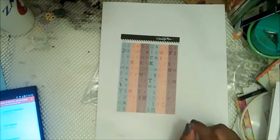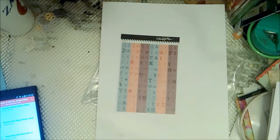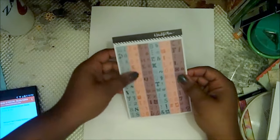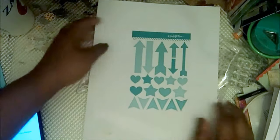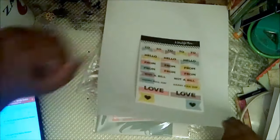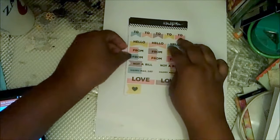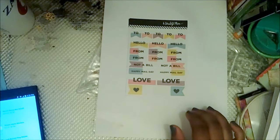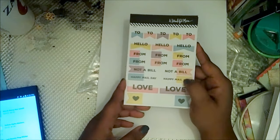Then I got these — they're called ransom letters. They were 25 cents and they retailed for $3.00. I wouldn't pay $3 for something this small, but I liked it — it would be fun in a junk journal. I also got arrow letter stickers for 25 cents, which retail for $3.00. I got two of these banner sticker sets because I really liked them — 50 cents each, retail value $2.00.